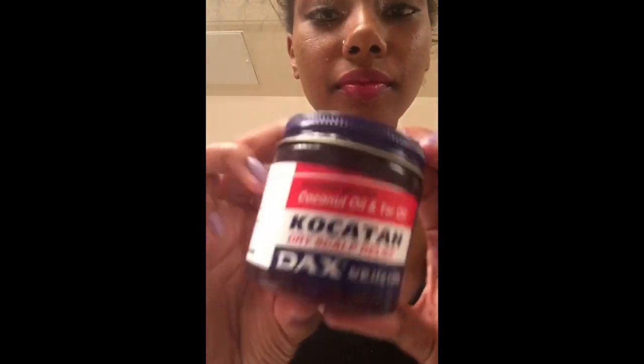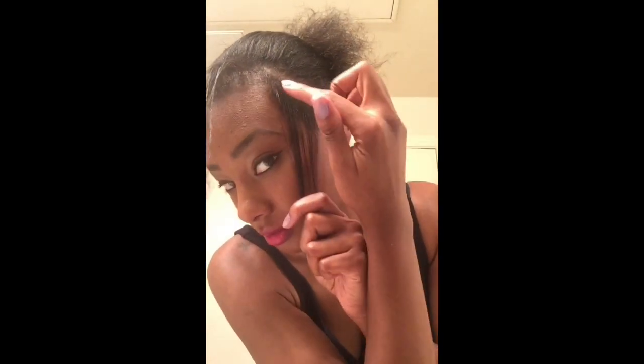Next, grab a hair tie — do not use a rubber band, whatever you do, because that will break your hair out as well. I'm going to apply it to my hairline. You don't need a whole lot, just a little bit. I'm just going to go ahead and apply it to my problem area, then massage it in. I'll do that for the entire hairline area, making sure I get as close to my hairline as possible.